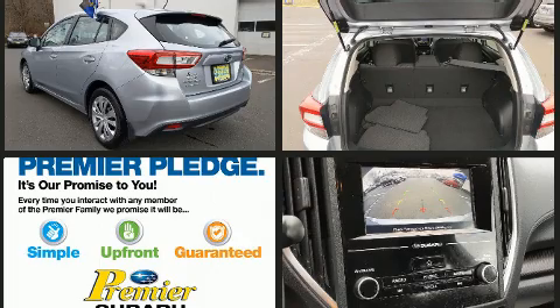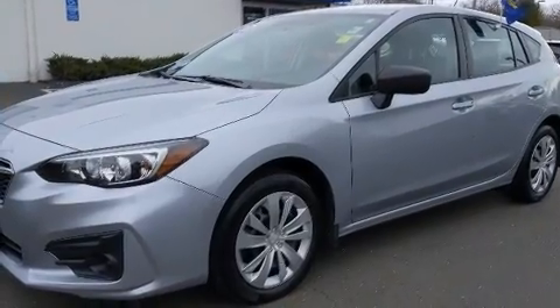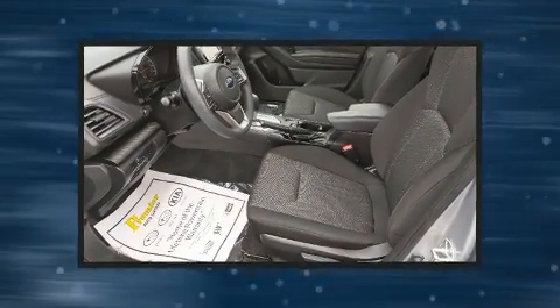Under the hood, you'll find a four-cylinder engine with more than 150 horsepower. And for added security, Dynamic Stability Control supplements the drivetrain. All-wheel drive keeps this model firmly attached to the road surface.